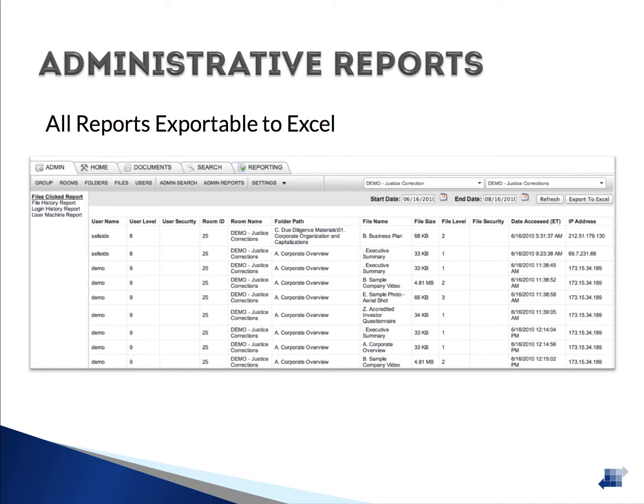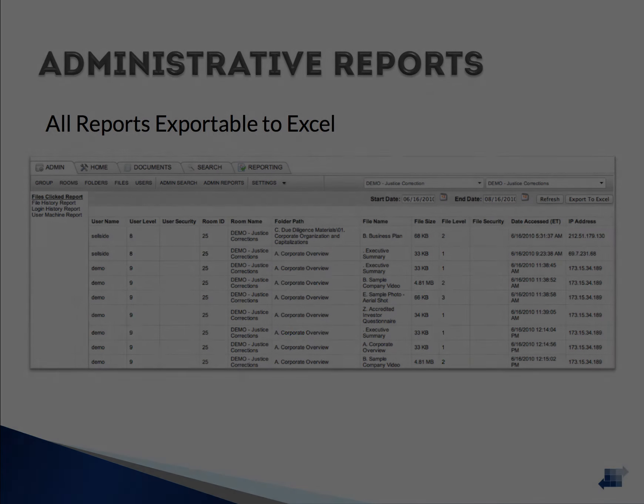The login activity report tracks who logged into the data room, when, and from where. The user machine report, which is only used if DRM is turned on for the group, shows all the computers that have been authorized to access files offline — i.e., DRM-protected documents that were allowed to be saved. Lastly, the communication report tracks all of the emails that have been sent from the application.